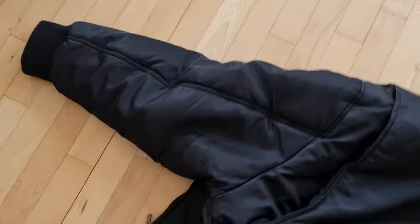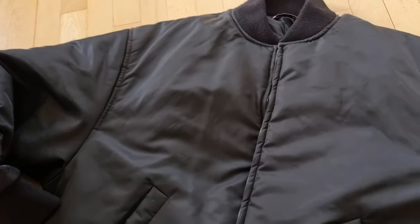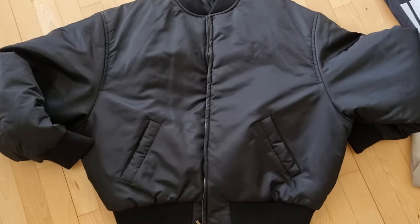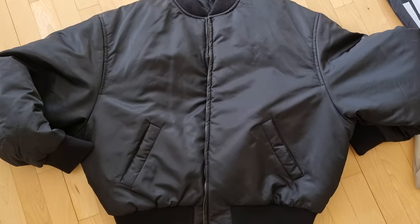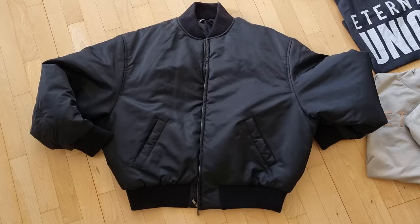It comes back easily when you move your arm back. It's a nice jacket. I think right now on the Fear of God web shop it's around 750 or 770. There are multiple colorways — I took the black one because it's an amazing color you can wear with everything.